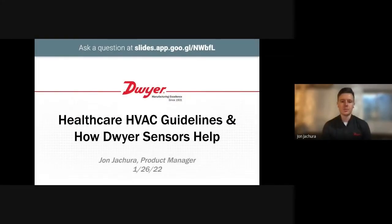Good morning, everybody, and welcome to Dwyer's webinar on healthcare and HVAC guidelines and how Dwyer sensors could help. I'm John Giacura, a product manager with Dwyer Instruments.